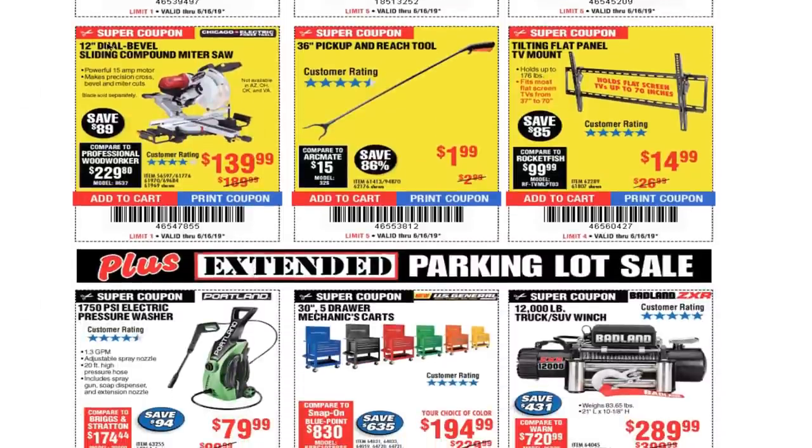You got a 12-inch dual bevel sliding compound miter saw. I got the 10-inch and it's been a great saw. There are mixed reviews on these for older models but the newer ones are pretty decent. If you need a saw you can get either the 10-inch or the 12-inch.